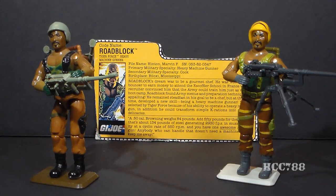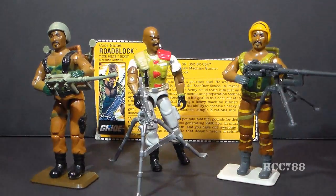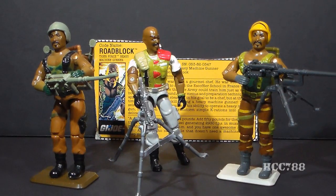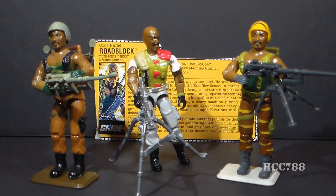There was a second version of Roadblock introduced between these two in 1986. Version 2 was completely different — entirely different parts and different accessories. I think it's curious that when they decided to do a Tiger Force Roadblock, they went with a reissue of version 1 rather than the more recent version 2.